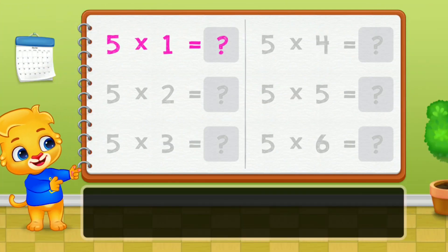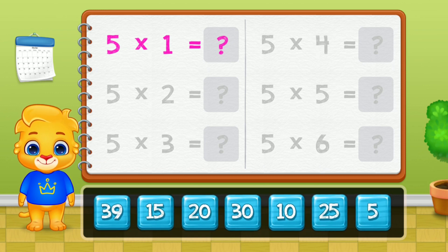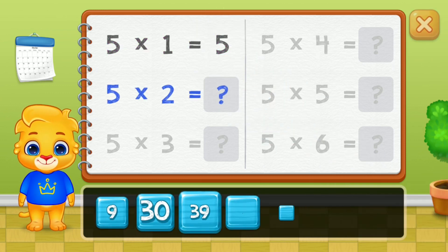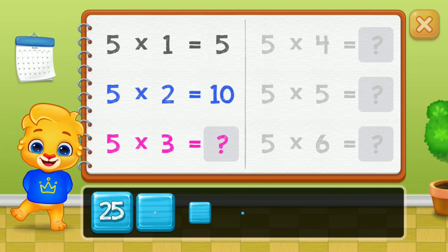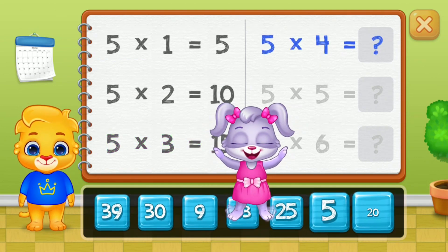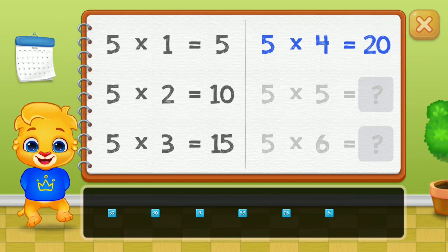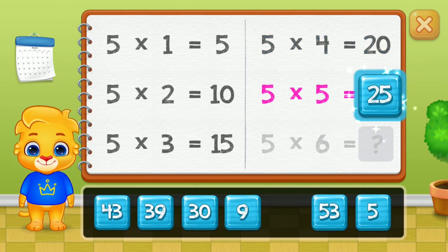Let's learn Multiplication Tables. 5, 10, 15, 20, 25.